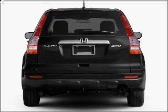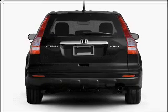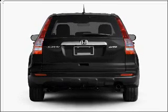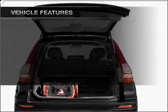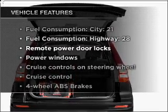Stand out from the crowd with premium wheels. The anti-lock braking system will keep you safe on the road. The sunroof lets fresh air in, and memory settings make for a more comfortable ride. Plus enjoy these notable features that are included in this vehicle.